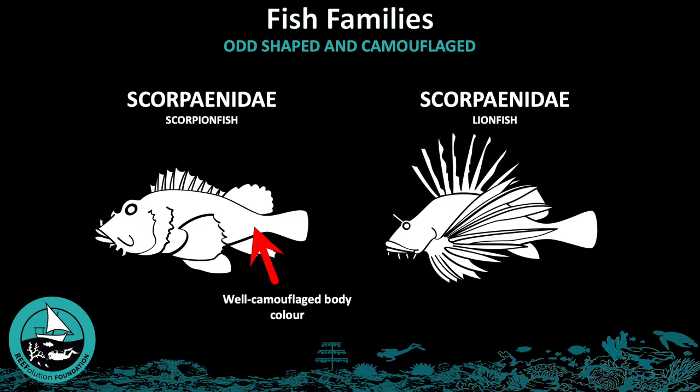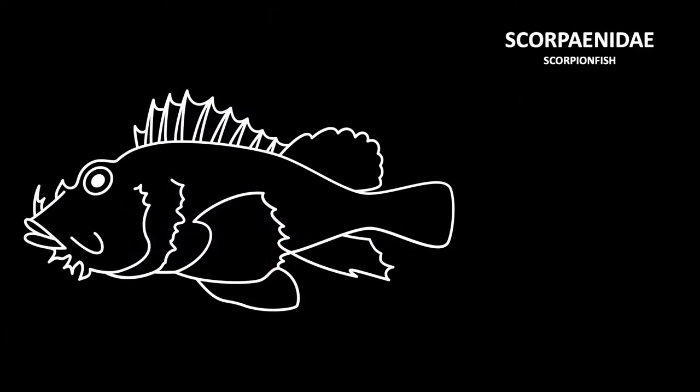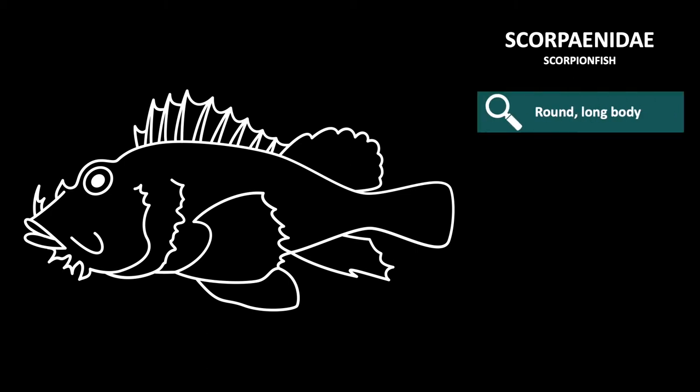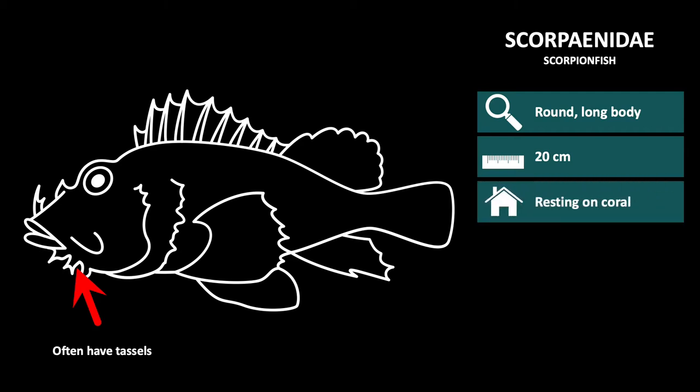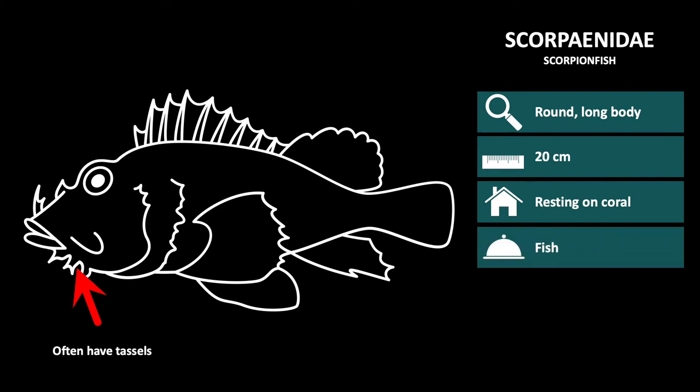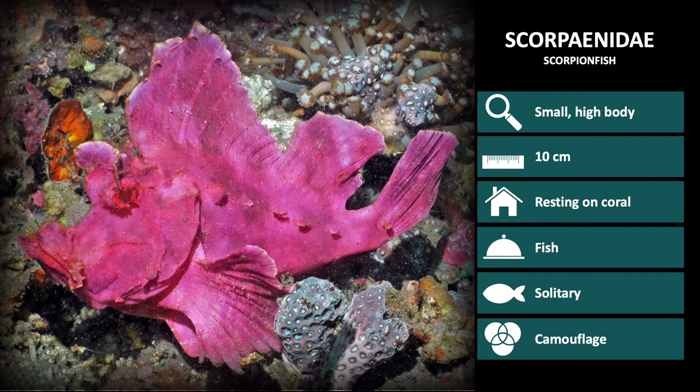Lionfish are also in the Scorpaenidae family and can be recognized by their extremely elongated fin rays. Scorpionfish are recognizable by their round and long body, very wide mouths, and often have tassels around the mouth. They are around 20 cm long on average, but some species can grow to a maximum length of 50 cm. They are found resting on coral, as their diet consists of other fish which they catch by ambush feeding. They are solitary and extremely well-camouflaged. We will go through a few Scorpaenidae species and highlight the main characteristics.